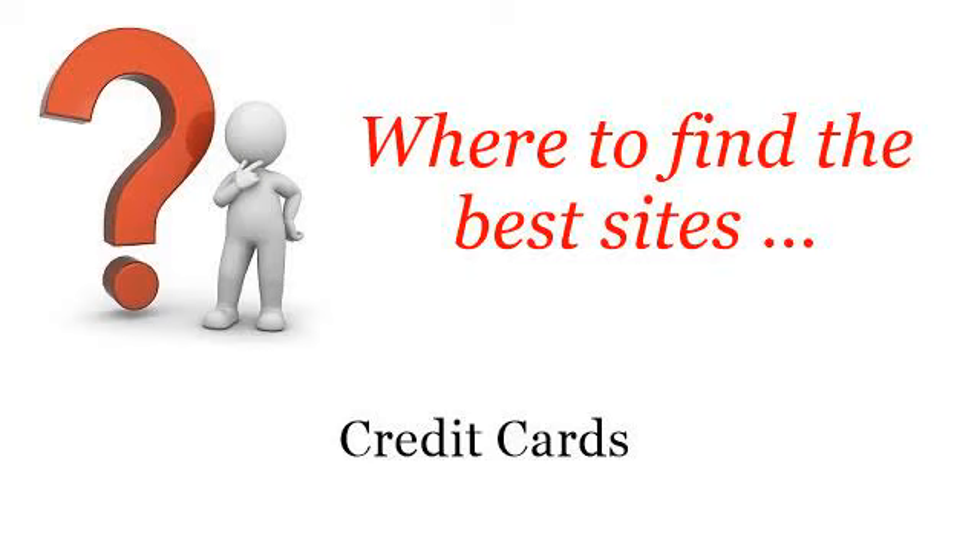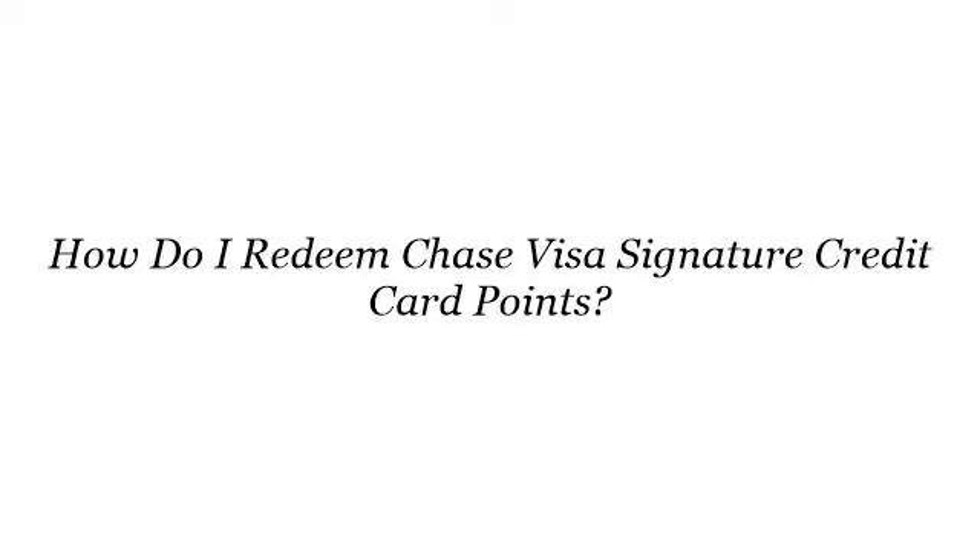Where to find the best sites? Credit cards. Hello. So you want to know more about how do I redeem Chase Visa Signature Credit Card Points? These selected resources on the web might help you.